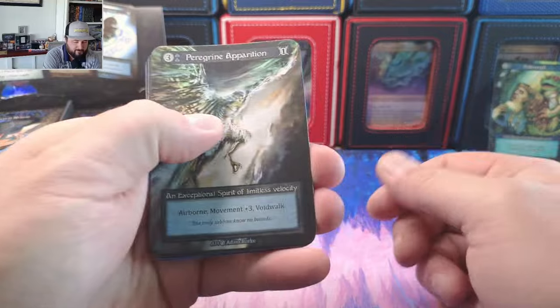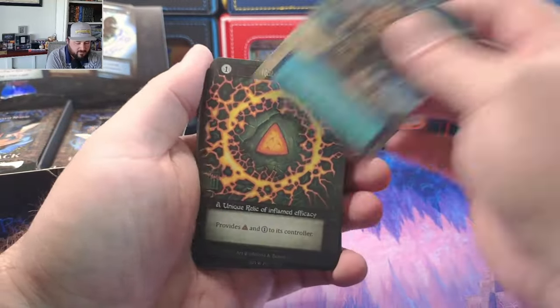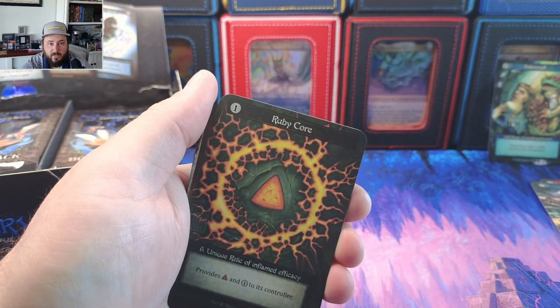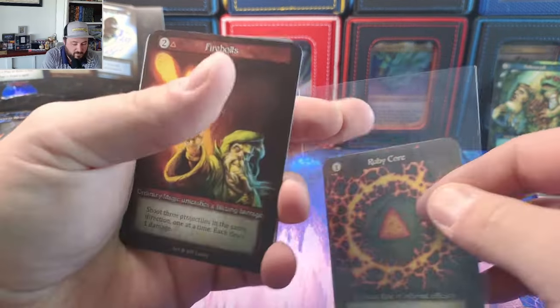Let's get started — we got a C— oh, boom, right off the bat, holy cow! First pack, I wasn't ready for this!